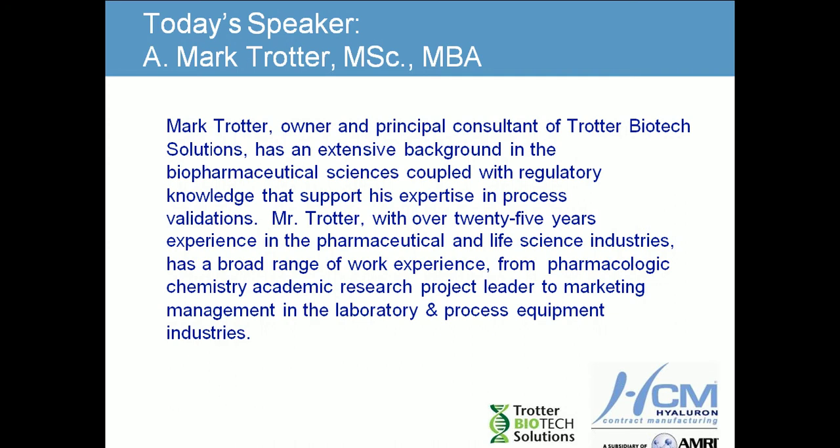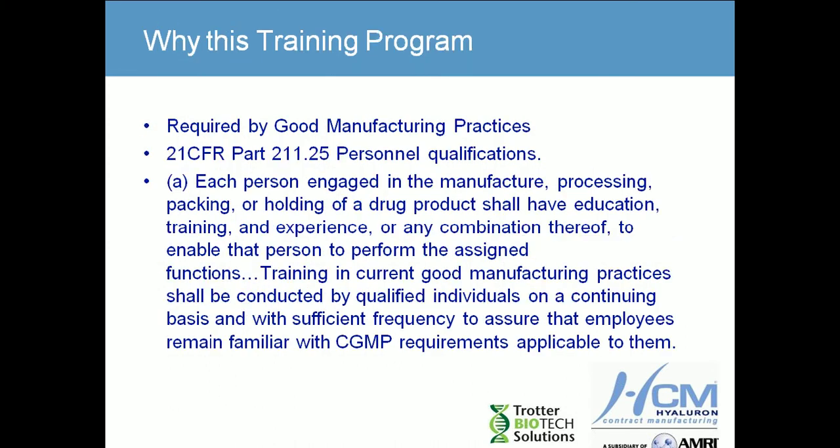I'd like to give you a short background. I have my master's degree in microbiology and continued on and received my master's in business and finance. I've been involved in the biopharmaceutical industry for approximately 25 years, working for a variety of companies in and out of academia, and as of recently have started my own company, Trotter Biotech Solutions. Hyaline Uran has invited me to speak this morning on the topic of extractables and leachables.